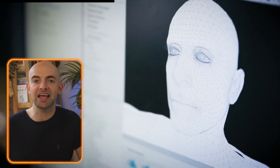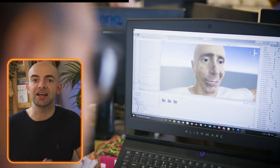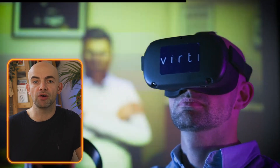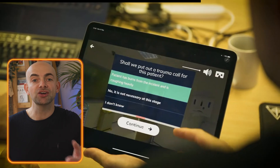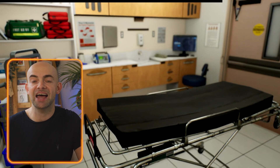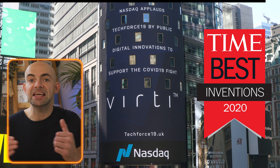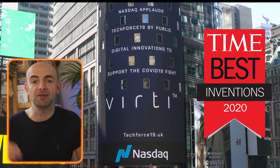The team have been training our own AI model against human conversations to set a gold standard for what good communication skills — like sales, performance reviews, and more — look like, to help people get ahead in the corporate world. Verti also has medical scenarios for things like breaking bad news and common medical conditions, so that you can practice on repeat ahead of any real-world events. We've been using AI since 2020 and won a Time Magazine Best Invention award, and even got featured on the NASDAQ.